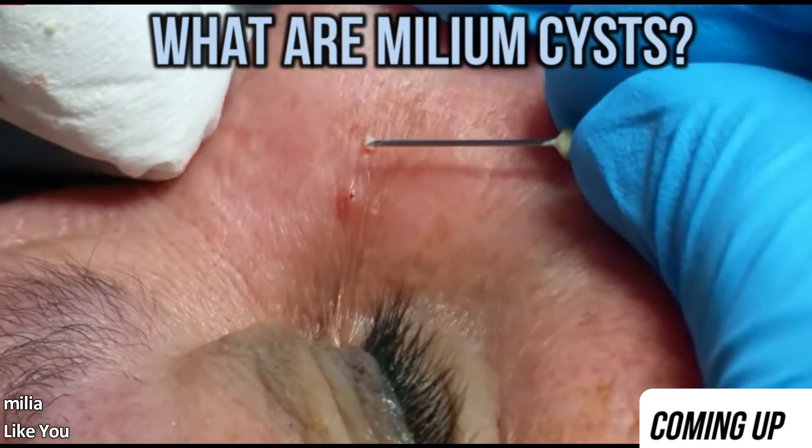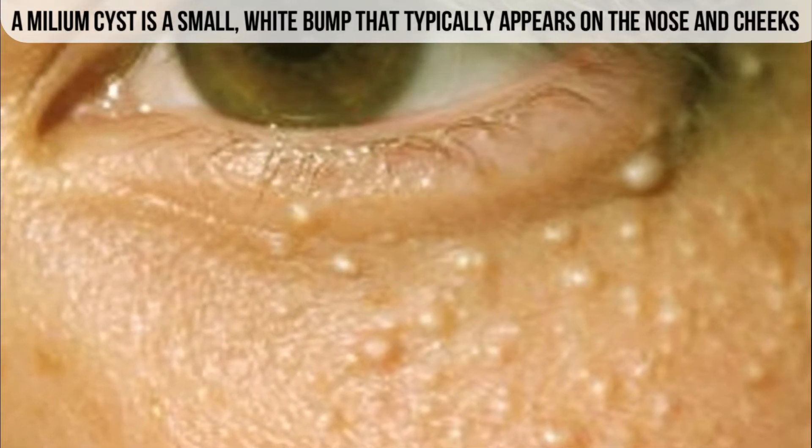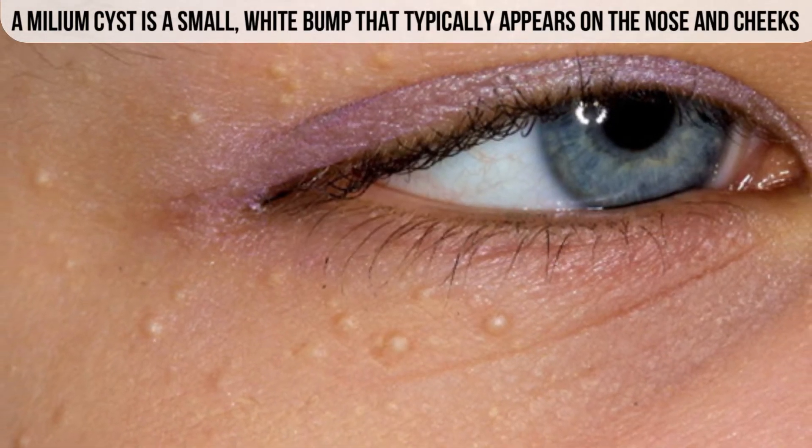So what is a milium cyst? A milium cyst is a small white bump that typically appears on the nose and cheeks. These cysts are often found in groups. Multiple cysts are called milia.